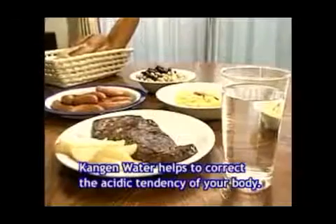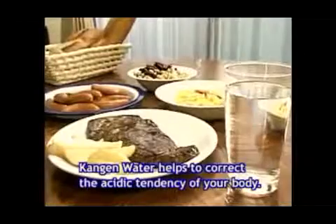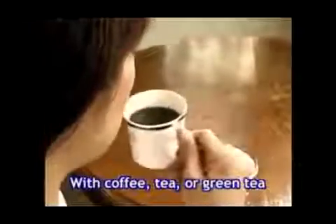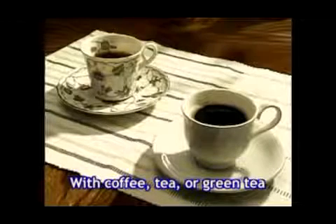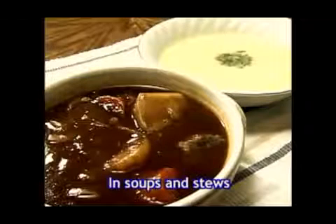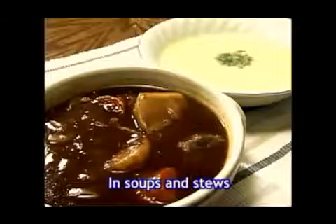Kangen water helps to correct the acidic tendency of your body. Kangen water gives brewed coffee or tea a wonderfully mild flavor. Kangen water draws out the flavor of ingredients, therefore less seasoning such as salt is needed.